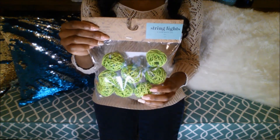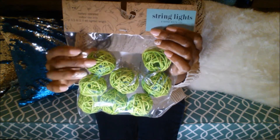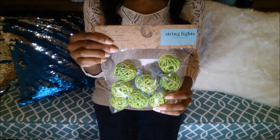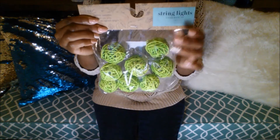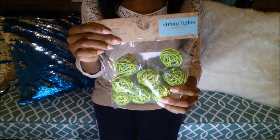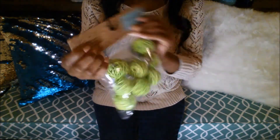Also from the Target Dollar Spot I got these little green ball string lights. I'm slowly working on my son's bedroom and these would look cute in there. I'm not the best with home decor terms — very amateur here — but I thought these were cute. They're battery operated, three and a half feet long, and they were three dollars.